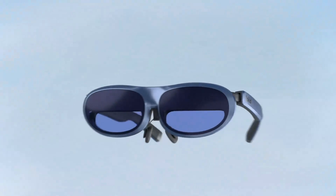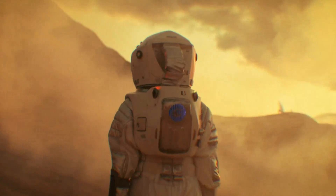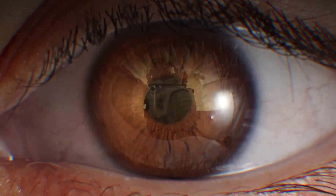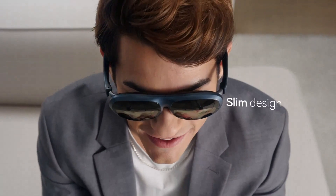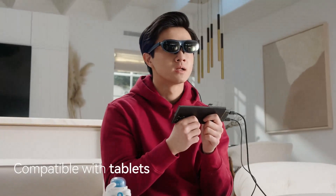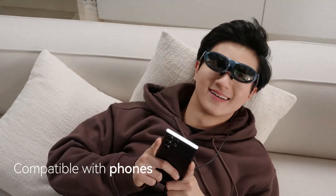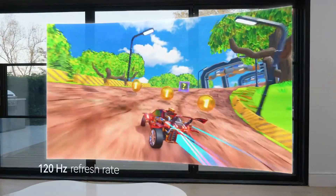Rokid Max takes a slightly different approach with a more futuristic design. The glasses are relatively lightweight but feature a bulkier frame compared to the XREAL Air 2 Pro. The build is solid with durable materials that ensure longevity. However, the design might feel a bit clunky for some users, especially those with smaller faces. The adjustable features are decent, but not as refined as the XREAL Air 2 Pro.